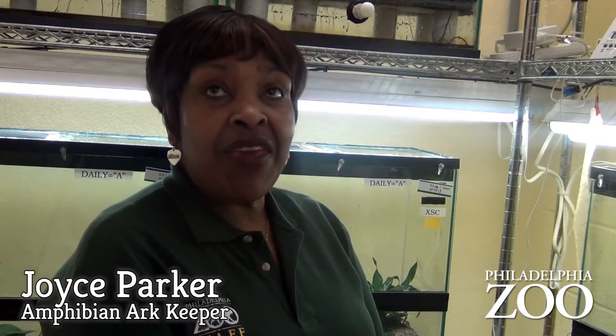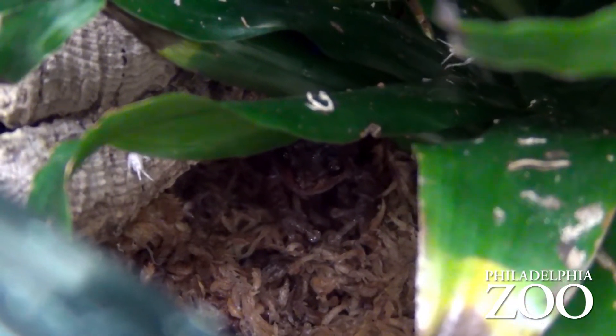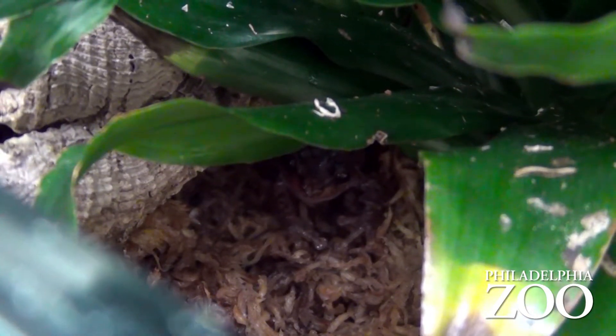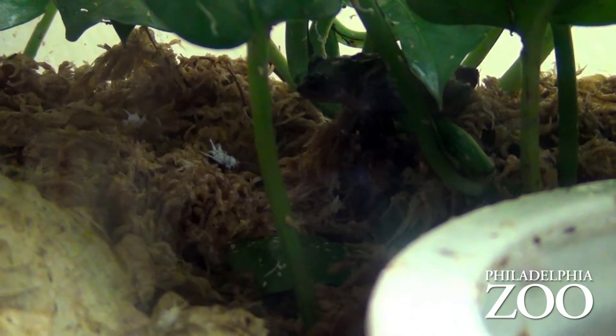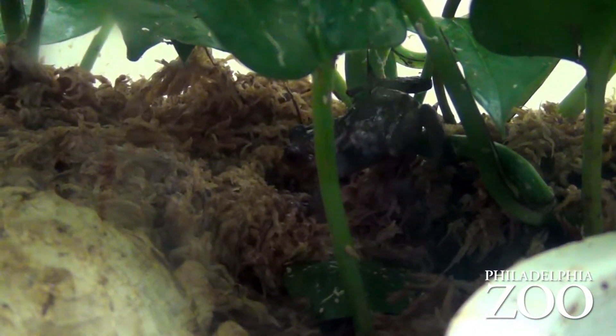On a daily basis I feed all the dart frogs — they get fed daily. The other five species get fed three times a week: Tuesday, Thursday, and Saturday. Fridays, Saturdays, and sometimes Thursdays I do my cleaning — I change water bowls, change the tubes, and clean the glass. On Saturday, my last day, I clean the cricket enclosures and set up for the new crickets that will be coming in on my days off.